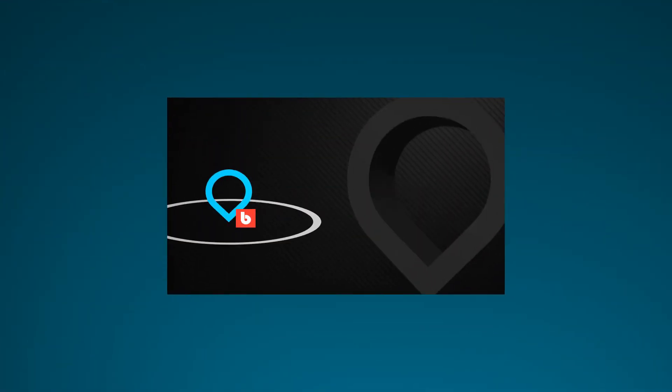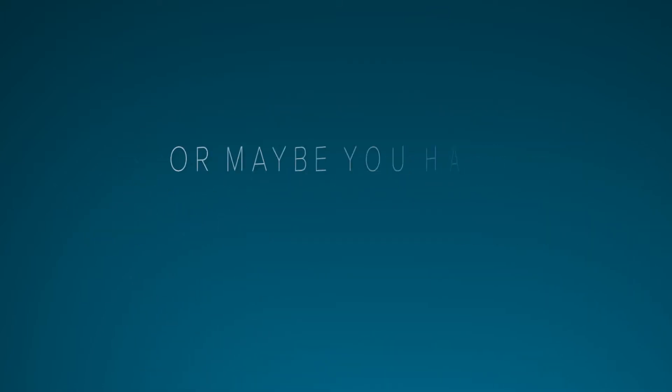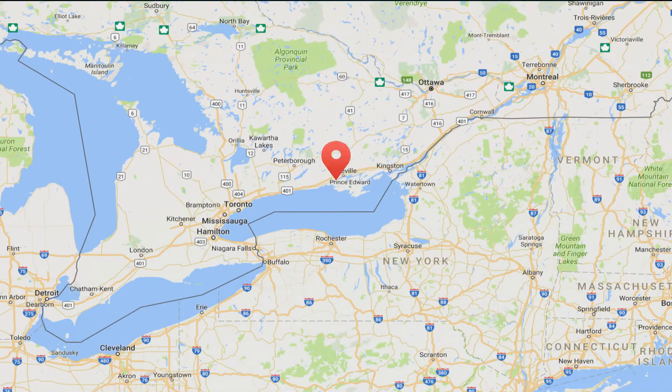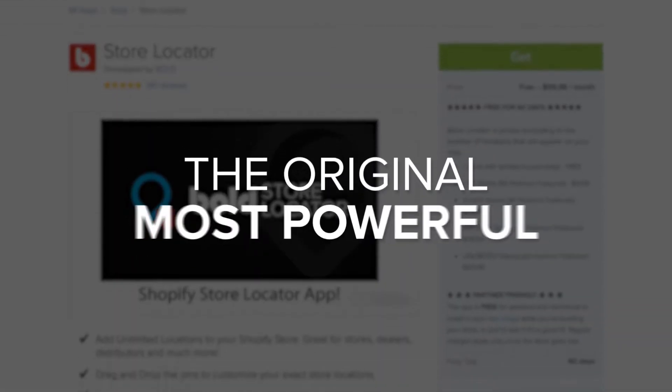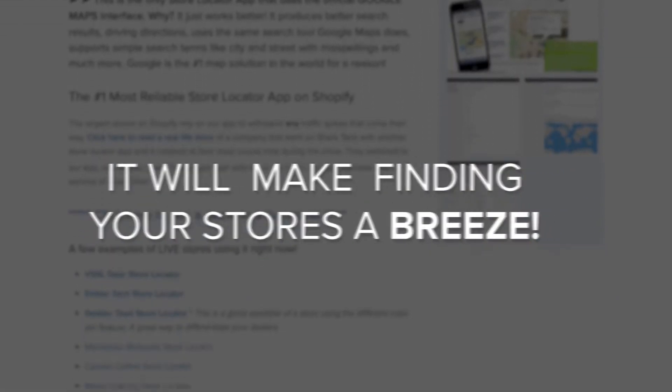With the Bold Store Locator app, you can make it easy for customers to find your locations. Do you have more than one location? Or maybe you have dealers and vendors that carry your products. Map one or one million locations — there's no limit. It's the original and most powerful Store Locator app for Shopify, and it will make finding your stores a breeze.